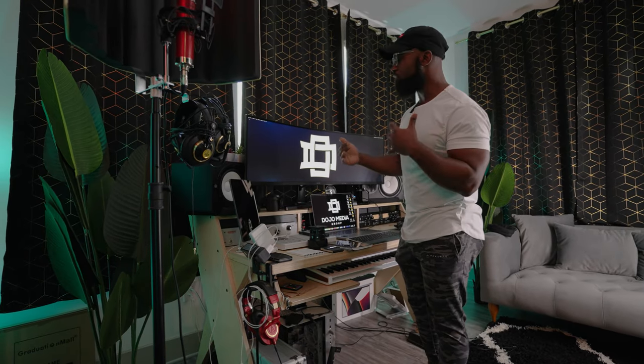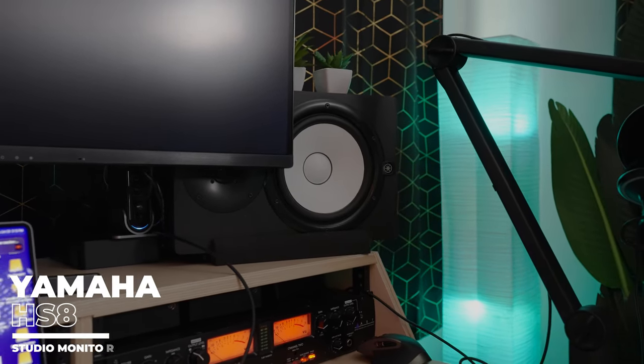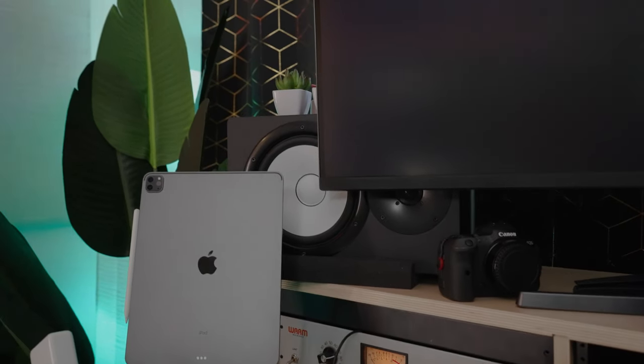Another thing I use to monitor audio — because I love to make sure my audio is crispy even in my videos — is the Yamaha HS8. I have two of them on each side of this desk. They're a big help not only on the music production side, but also for sound design, making sure things are panned and evened out. They have a really flat EQ, but these things can get really loud. I've never turned them more than about a quarter of their power.